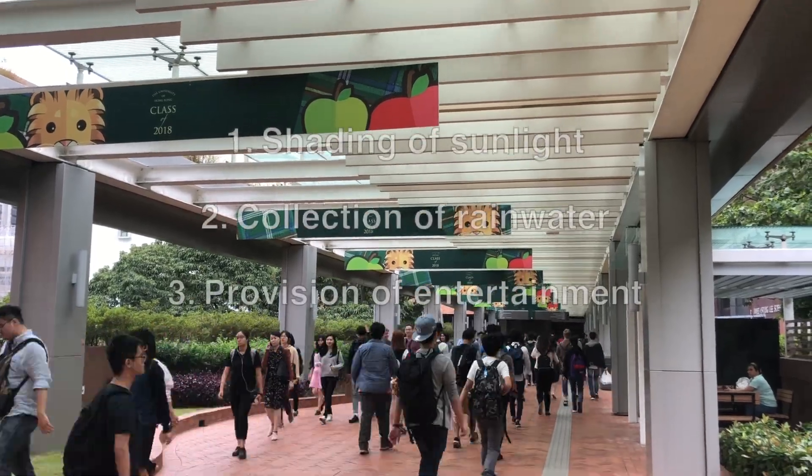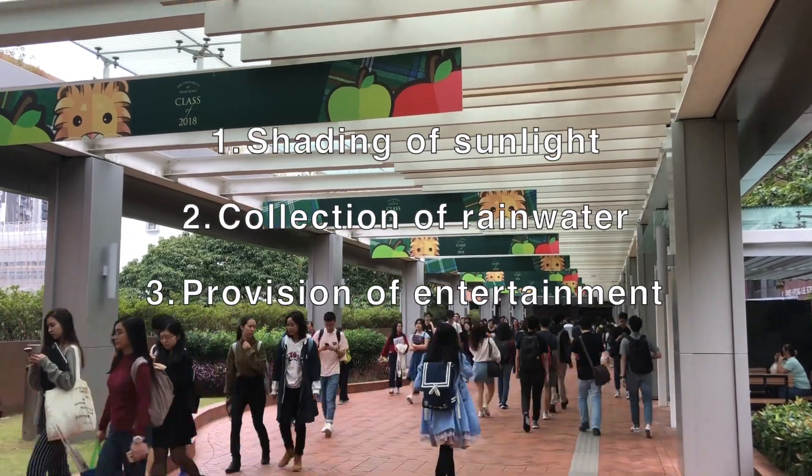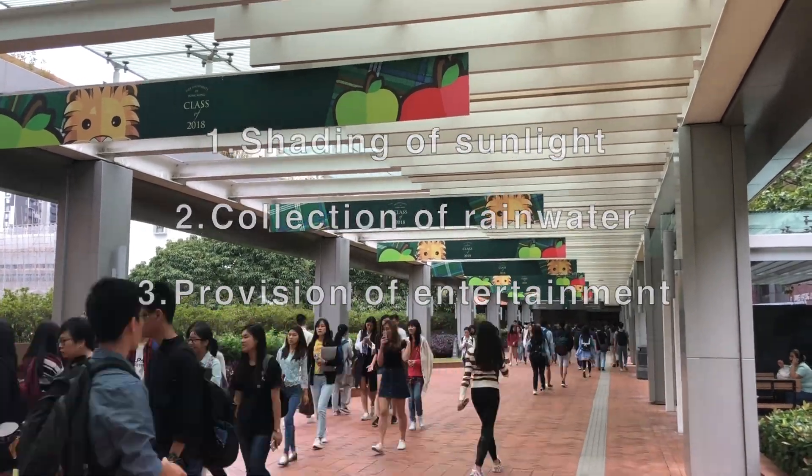There are three main elements we would like to incorporate into the new ceiling: shading of sunlight, collection of rainwater, and provision of entertainment.